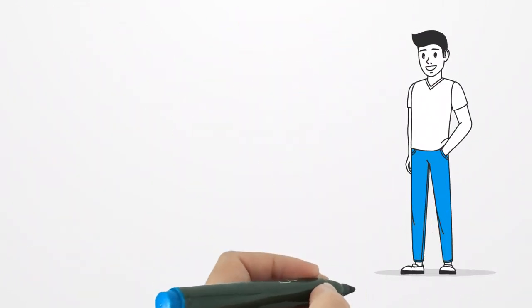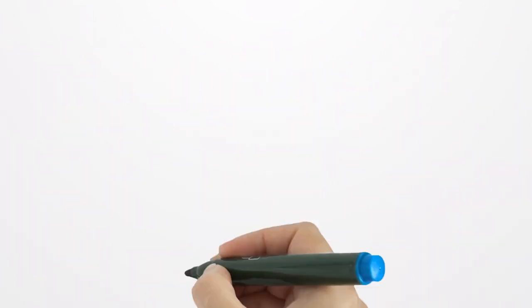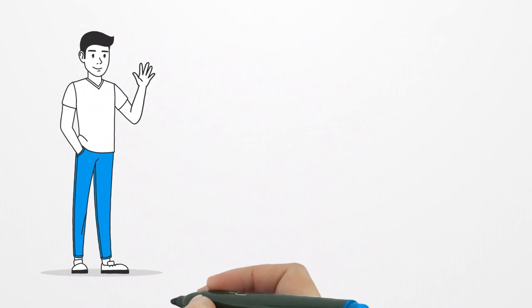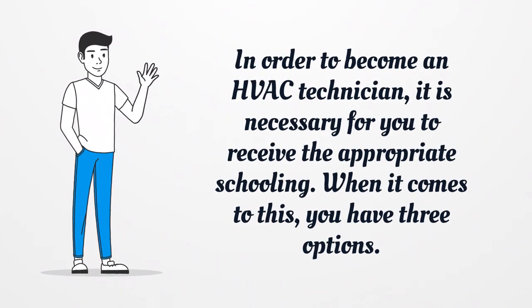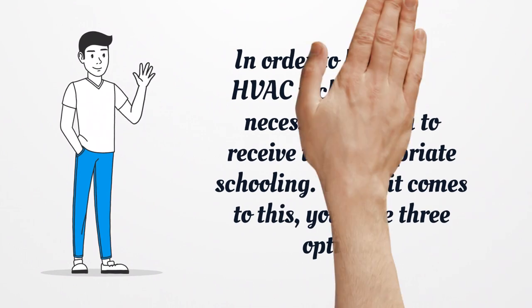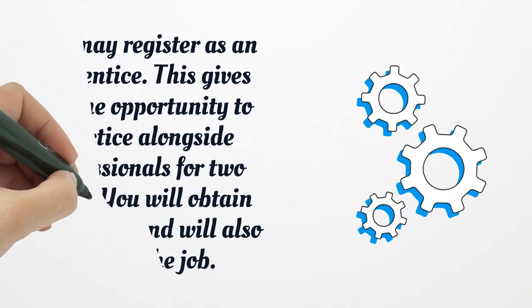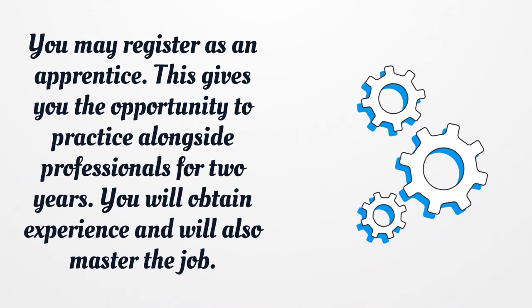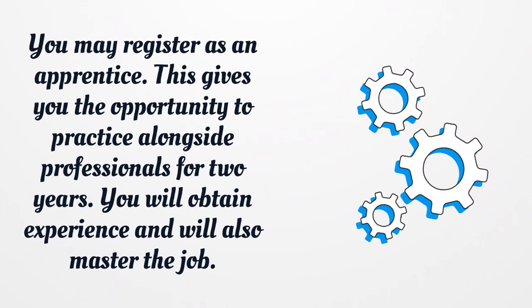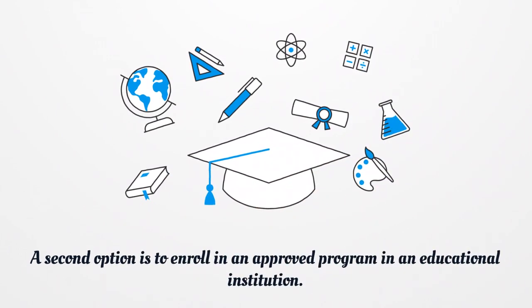Training: besides the preconditions, there are also more specific steps to take to qualify for the authorization. In order to become an HVAC technician, it is necessary for you to receive the appropriate schooling. You have three options. You may register as an apprentice, which gives you the opportunity to practice alongside professionals for two years — you will obtain experience and master the job. A second option is to enroll in an approved program in an educational institution.